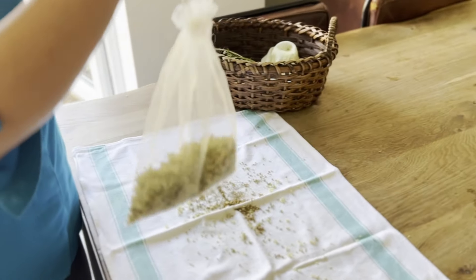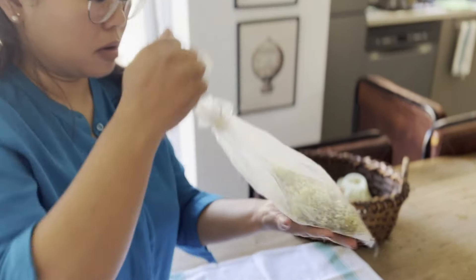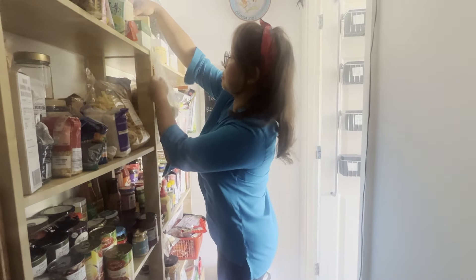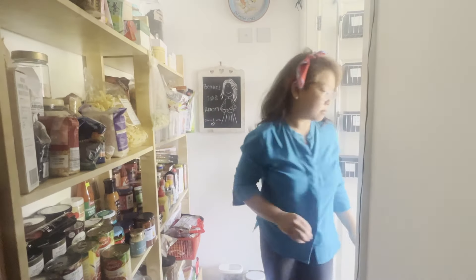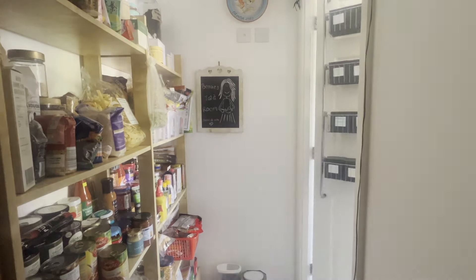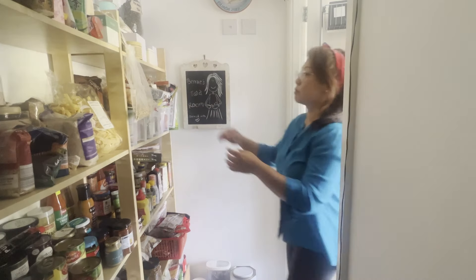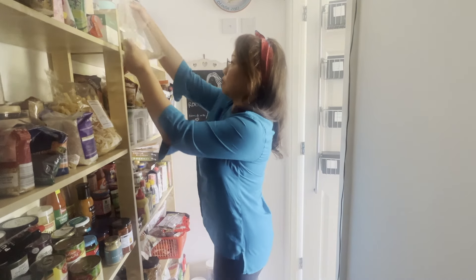Simply place the flowers in a warm dry place out of direct sunlight. I'm placing this bag in my dark cool pantry. I find drying them away from sunlight helps them retain their colour. Once your elder flowers are completely dry, store them in an airtight container away from direct sunlight.